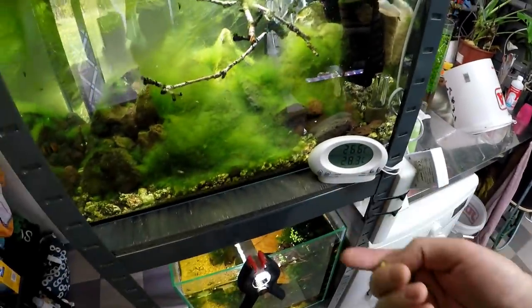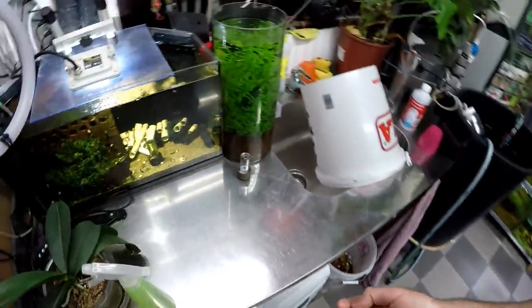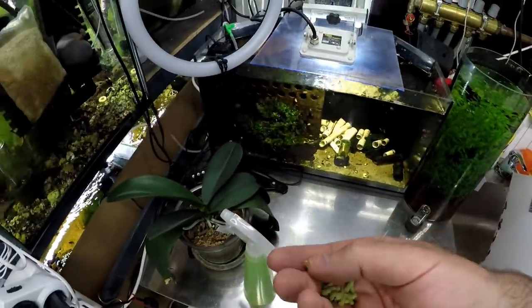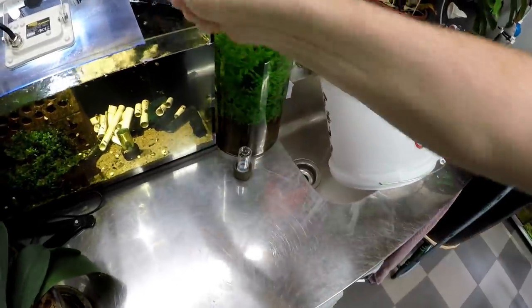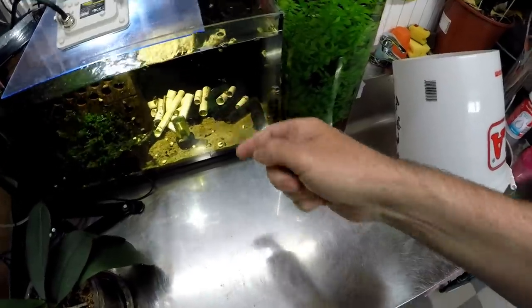This tank has a nerite snail in it. The other ones were dead on arrival — we're waiting for a refund. I actually put the dead snail shells in here so the little cray-crays could munch on them. Let's get a piece of this pea pellet in here as well. If this is successful, guys, I'll actually make this and put it into my shop. I actually give these guys a different pellet food as well.